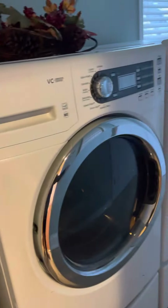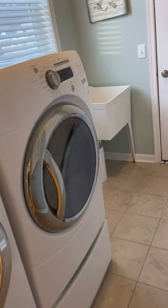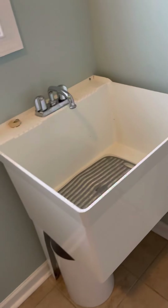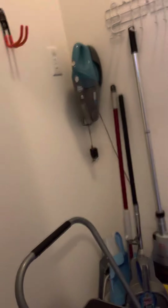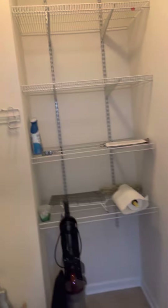Leaving the master, here's the washer and dryer room with a sink, which is always nice, and more storage — a nice closet for all your mops and brooms and cleaning supplies.